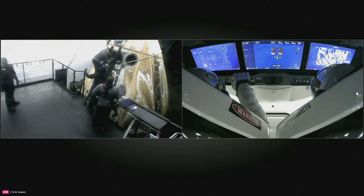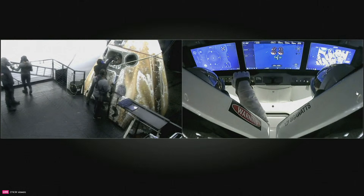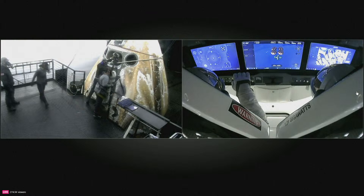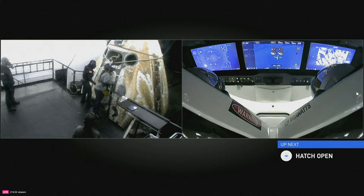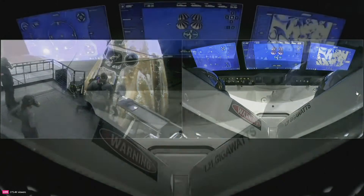This is very exciting — we're just a few minutes away. There are still some more procedures they have to go through in order to open that hatch, but just a few minutes away from hatch opening. The first person that will meet them will be the flight surgeon, who will enter the capsule and make sure that the crew is feeling good and ready to exit their seats.